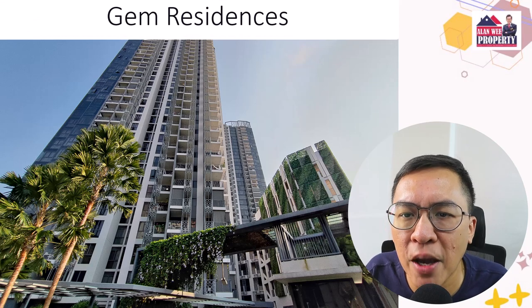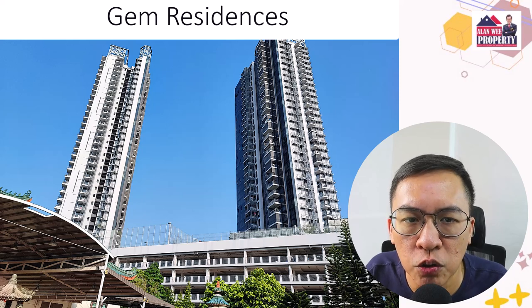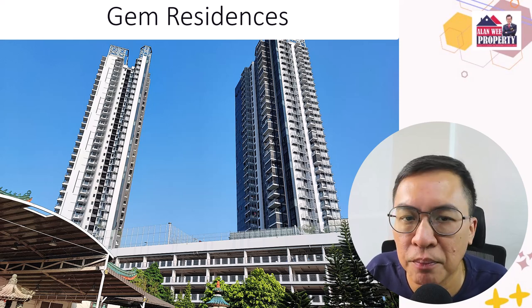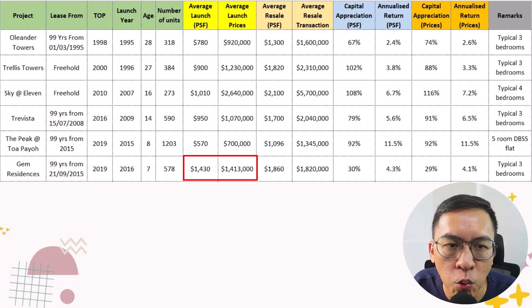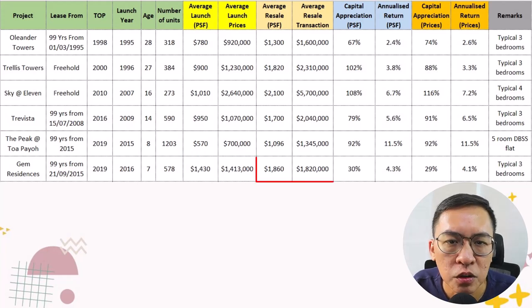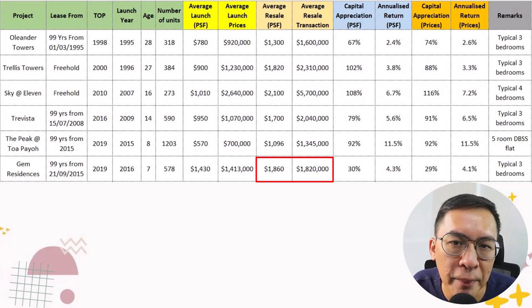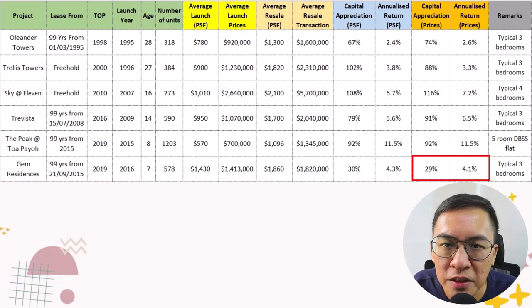Lastly, let's compare Gem Residence. Gem Residence is a 578-unit condo with 1 to 6 bedroom apartments. The average launch price in 2016 was $1,400 per square feet, or $1.4 million for the typical 3-bedroom — considered high back then. Today, the average price is $1,860 per square feet, or $1.8 million. This means prices have appreciated by 29%, or a 4.1% annualised return. Pretty impressive in my opinion.